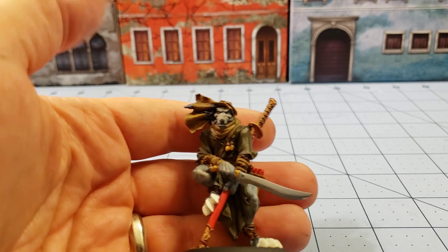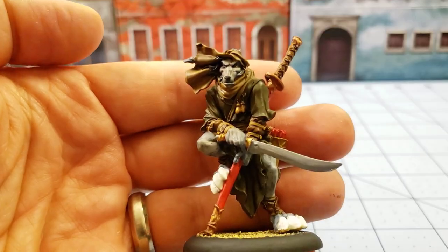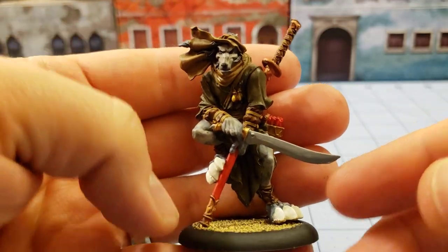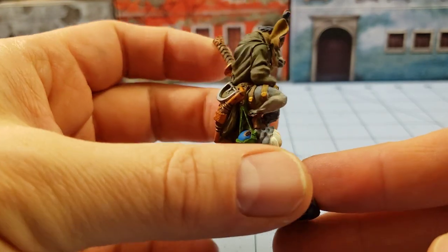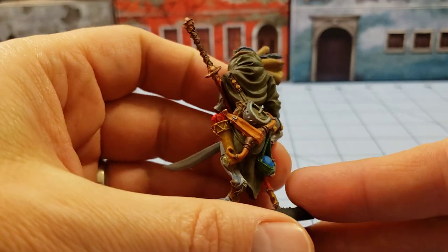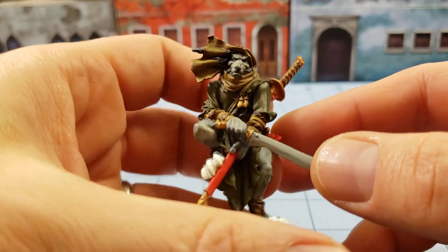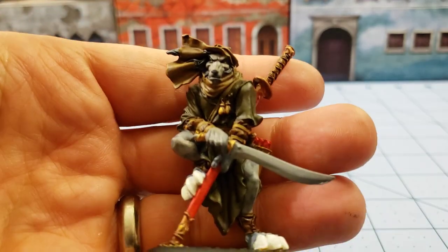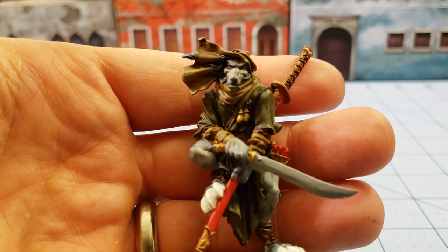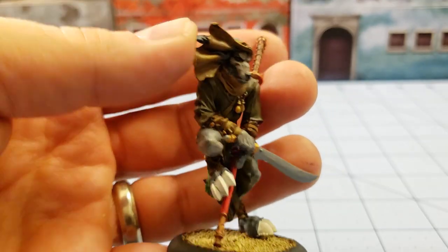We did manage to get the Wolfen Prowler all done, or at least done enough. Looking at his claws I'm thinking I need to go back and fix those. I made a very simple paint job on him but he's done nonetheless and he still looks quite cool and quite unique for the Wolfen.